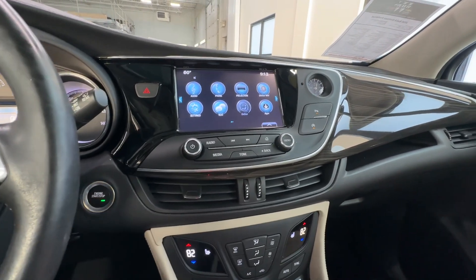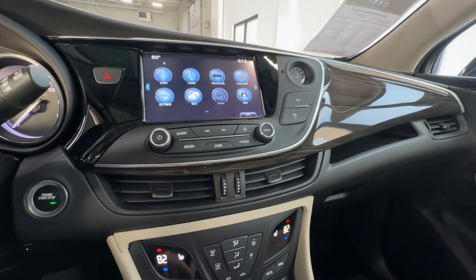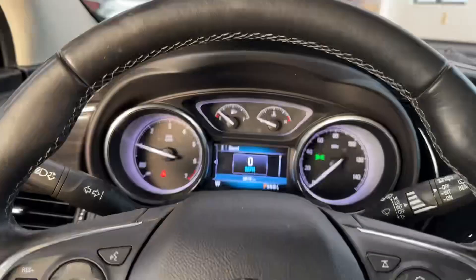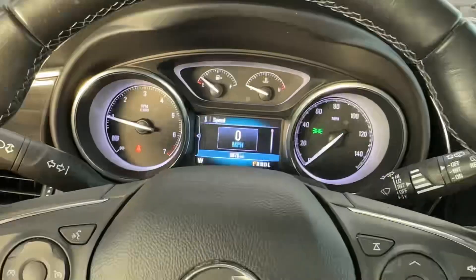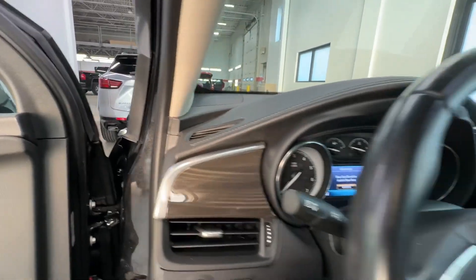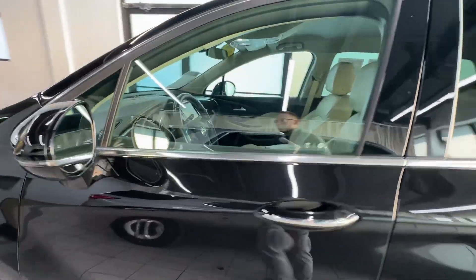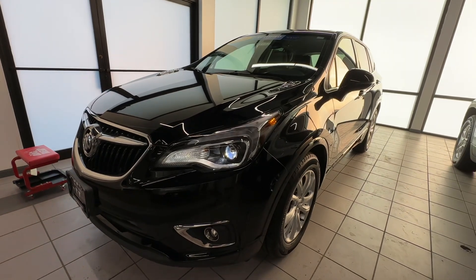Everything here in the interior is super nice and clean. It has heated seats here in the front, and this thing's got crazy low miles. Again, this is Weir's Chevrolet GMC — give us a call at 219-987-5555. Thank you so much.